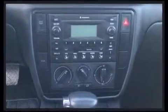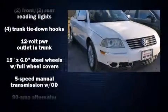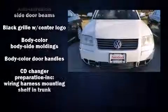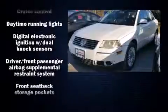Volkswagen ensures the safety and security of its passengers with equipment such as front-side impact airbags, a security system, and four-wheel disc brakes with ABS. This car was designed with safety in mind, allowing you to drive with even greater assurance.